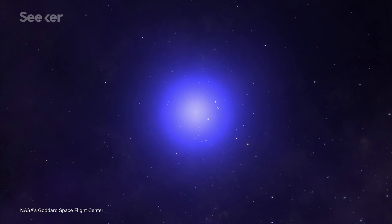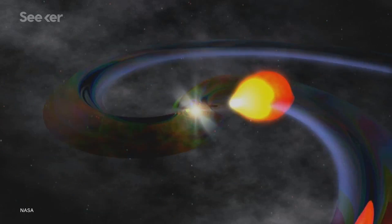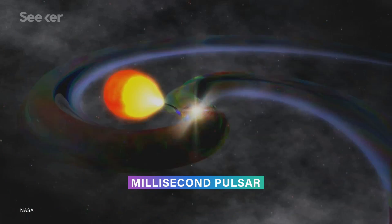When this beam crosses our line of sight, it appears as a pulse. The ones that rotate the fastest are called millisecond pulsars, and their beams whip around hundreds of times per second. Imagine an object with a mass more than the Sun spinning several times faster than a Formula One engine.